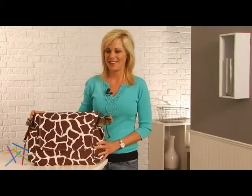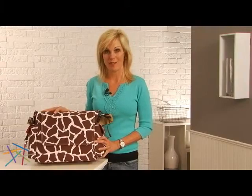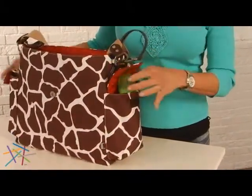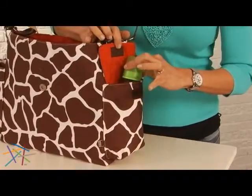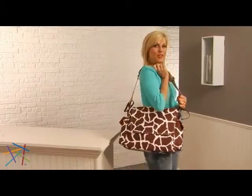Hi, I'm Veronica with Hayneedle and right here is the OiOi messenger bag shown here in giraffe print. This bag features two exterior insulated bottle pockets. What I really like about this stylish bag is how comfortable it is on my shoulder.